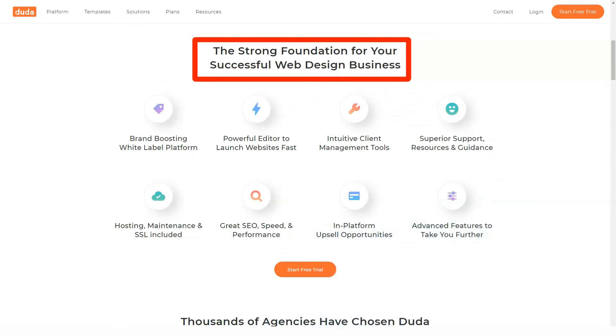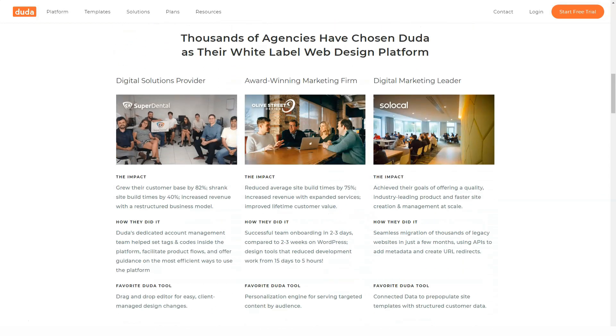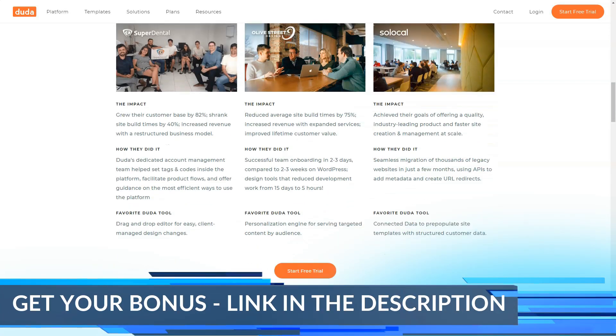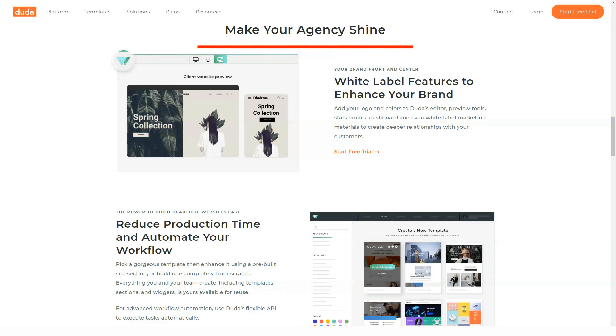Branded questionnaire for the web design discovery process. If your client doesn't have an existing website and wants something from scratch, Duda allows you to send a form-filled questionnaire asking for the pertinent information. The questionnaire is branded with your company's name and logo, so your client never needs to know that Duda exists. More in later sections about Duda's white-label protocol.